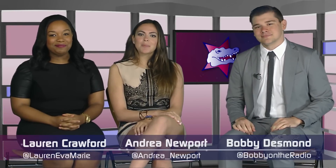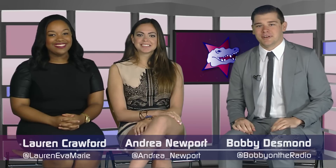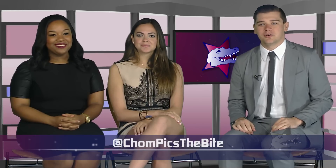Welcome back to The Byte, your source for entertainment news both in the Gator Nation and around the country. I'm Lauren Crawford. I'm Andrea Newport-Jones. And I'm Bobby Desmond. We're here to bring you all the entertainment news you could want, from the biggest celebrities and fashion statements to more local coverage from right here in Gainesville, Florida.